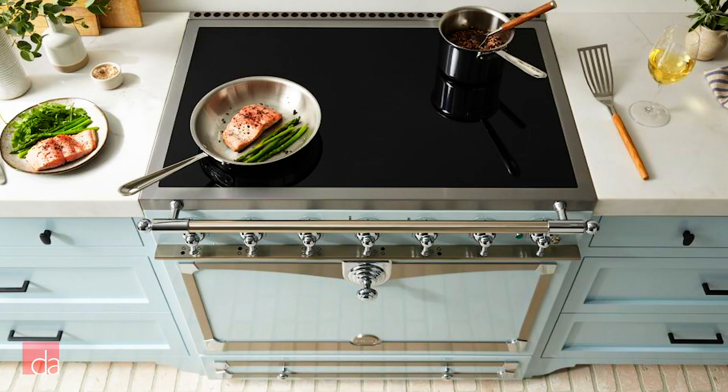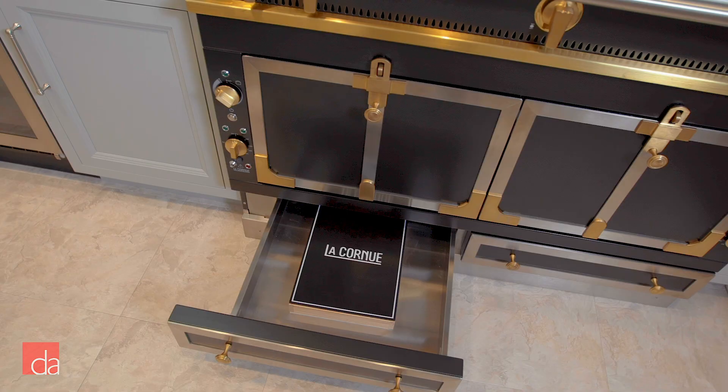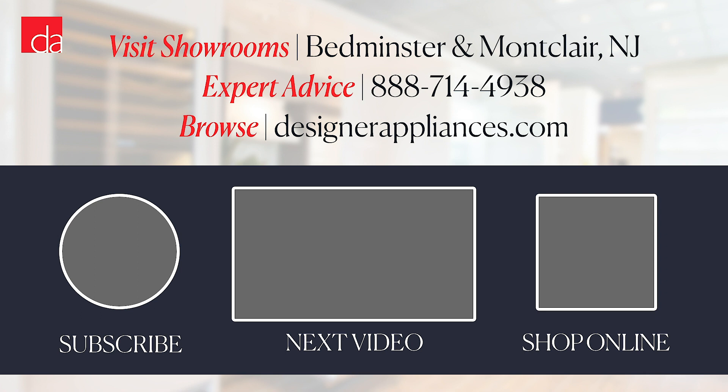Think a La Cornue range sounds perfect, or still have questions? Come see us — feel free to bring your designer or contractor along. Our experts can help you design your dream stove. We have floor models in our Bedminster showroom, and seeing the gleaming brass and solid build quality in person is worth the trip. Click the button to schedule an appointment or give us a call. Tell us in the comments which La Cornue feature impressed or surprised you most, and what you still want to know. Thanks for watching — please subscribe to our channel where we provide helpful tips and advice to make you an educated appliance shopper.